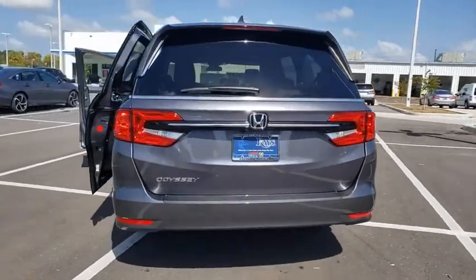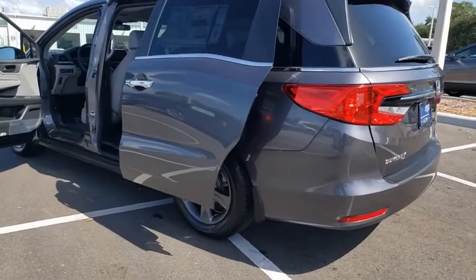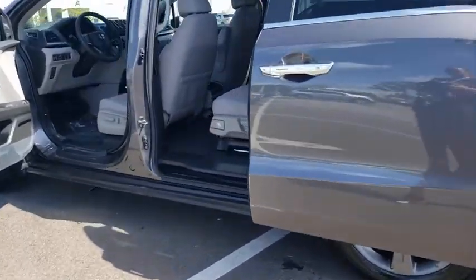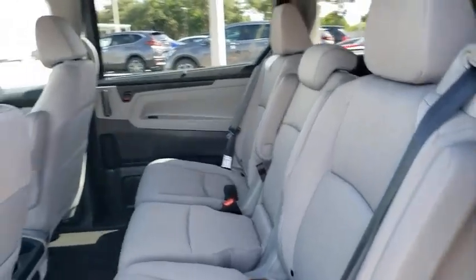Traction control, power passenger seat, dual airbags, power steering, alloy wheels, four-wheel disc brakes, trip computer, security system, fog lights, and heated front seat.